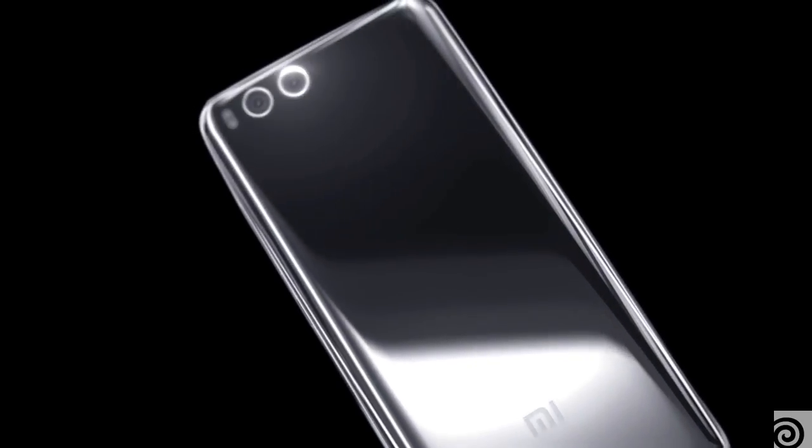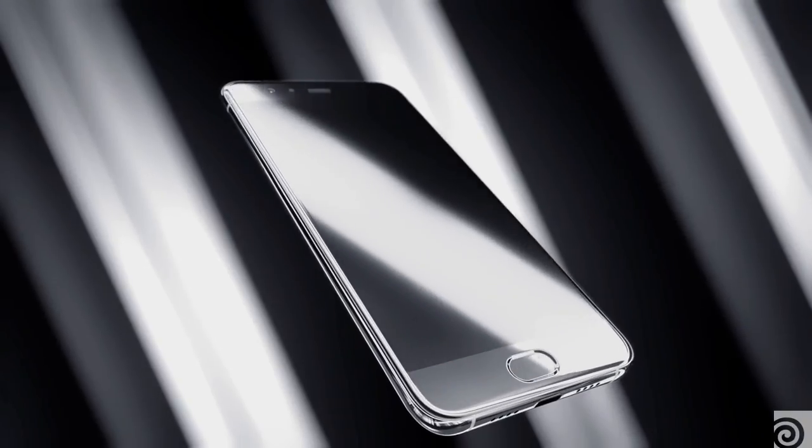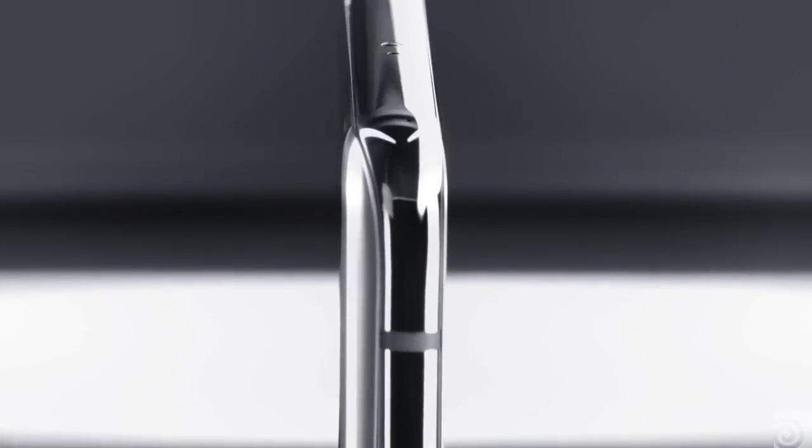We got called to work on this commercial piece for Xiaomi, which is the biggest cell phone manufacturer in China. They wanted us to showcase this new model, which is a premium model — it has a back plate with a special metal alloy.